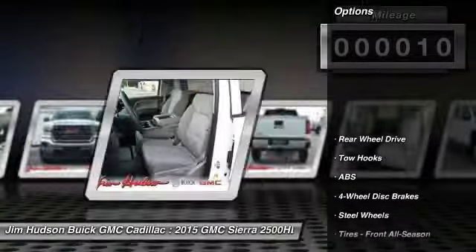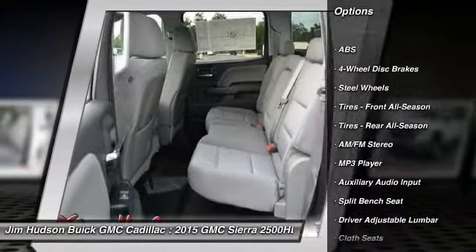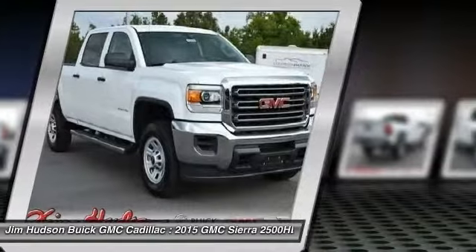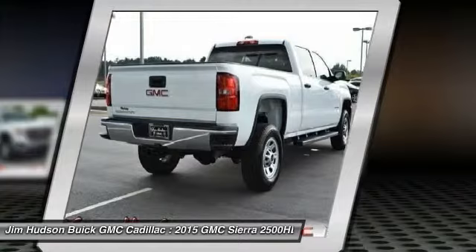Here are some of this vehicle's great options: anti-lock braking system, traction control, stability control, air conditioning, adjustable steering wheel, driver airbag, four-wheel disc brakes, cruise control, AM FM stereo radio, MP3 player.